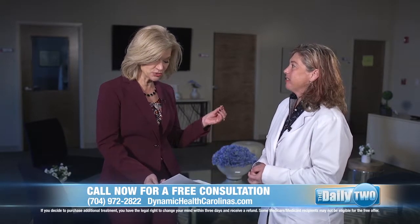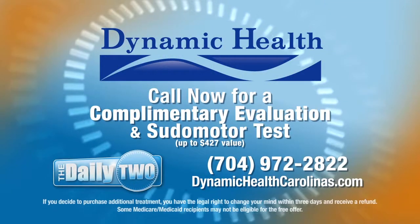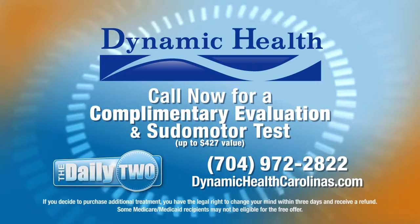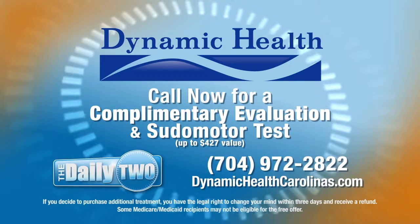And if you would like to see if perhaps you have neuropathy — if that's what's causing your pain — you can call Dynamic Health. They're offering a complimentary evaluation and a painless pseudomotor test to the first 25 callers who call 704-972-2822.